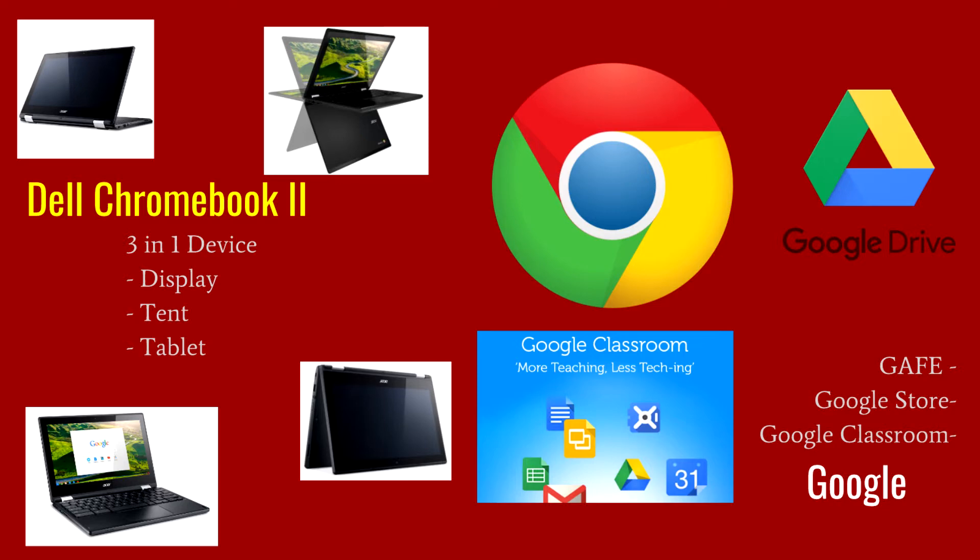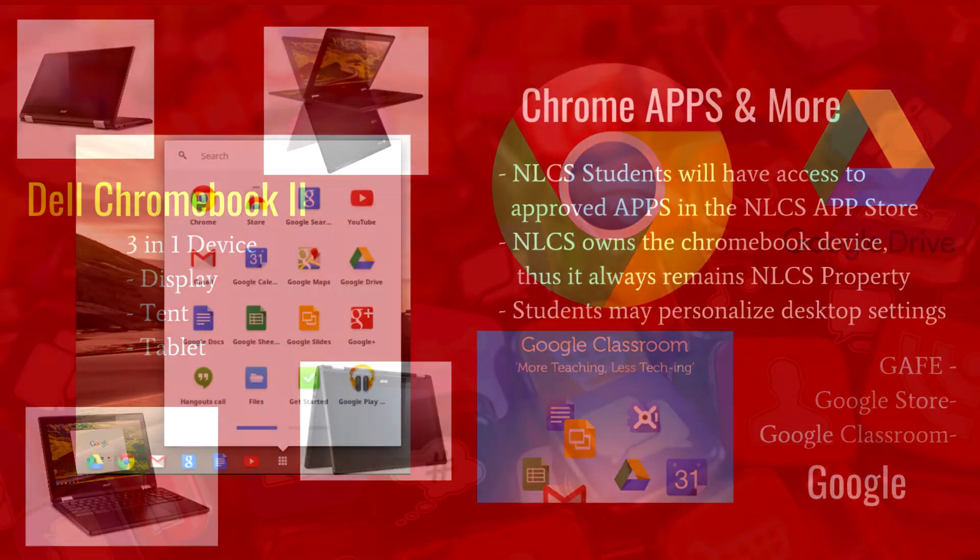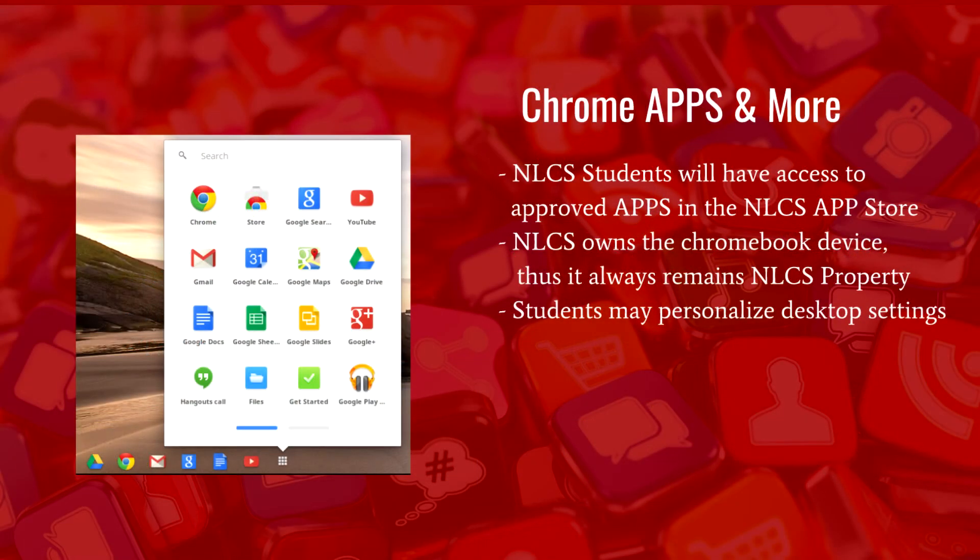All students will be issued a device, and the device will be returned in May to the school. BMS students will continue to be learners in a traditional classroom with face-to-face interactions, while becoming learners in a virtual Google Classroom. One-to-one will promote a blended learning environment, merging virtual learning experiences along with traditional classroom experience. At the heart of this initiative, we will transform learning experiences through engaging students in meaningful and enriched curriculum.